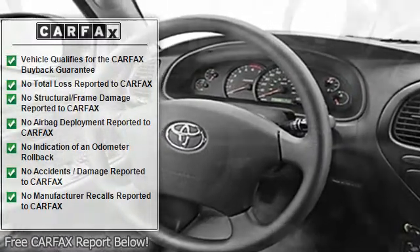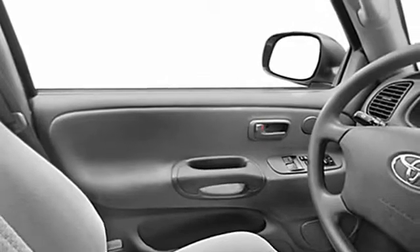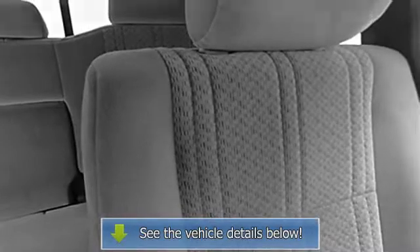It scored the top rating in the IIHS Frontal Offset Test. It's the combination of advanced design and precision engineering that gives the Tundra the pin-to-your-seat acceleration. At LeGoff Toyota, where it is always fast, fair and friendly.